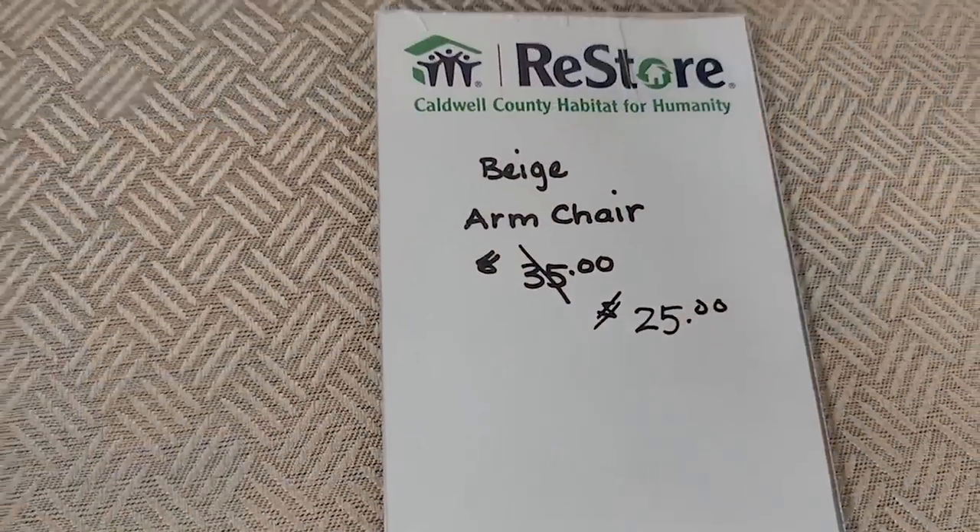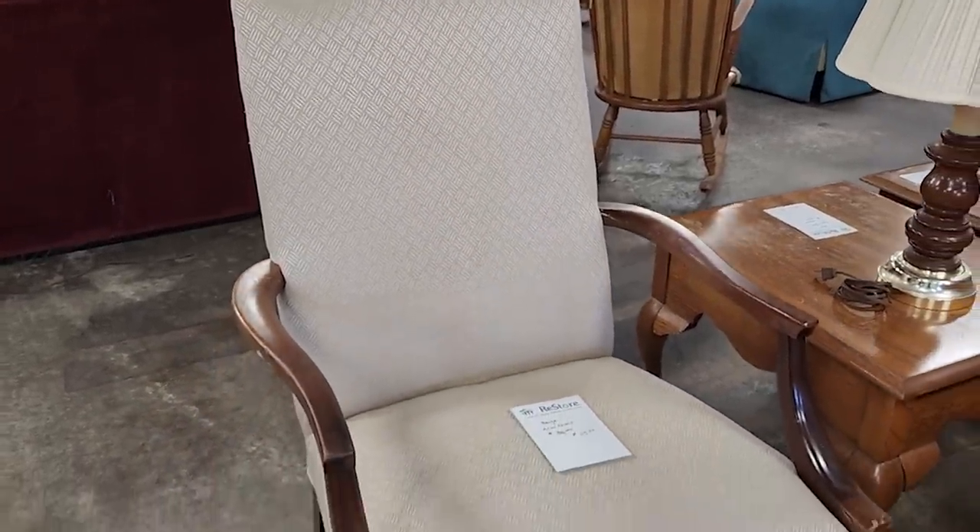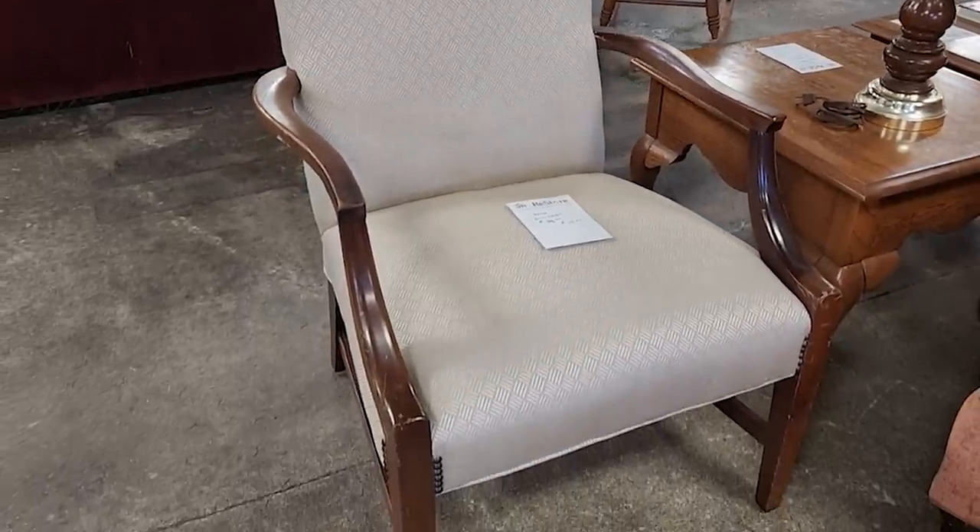Here's a beige armchair marked down to $25. I loved it — I thought it was beautiful. Maybe get some touch-up markers to fix those scratches on it. Other than that I think it's perfect.